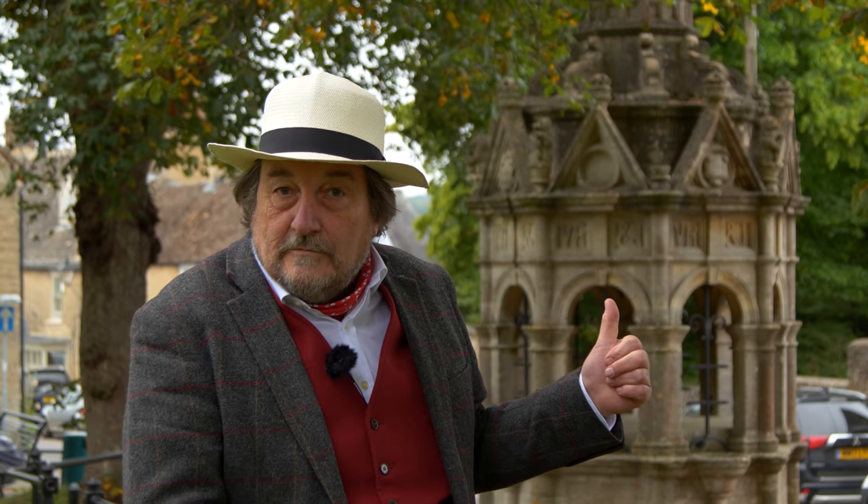Behind me you'll notice, for a start, a wonderful drinking fountain and I'll tell you more about that in a minute. Come with us.